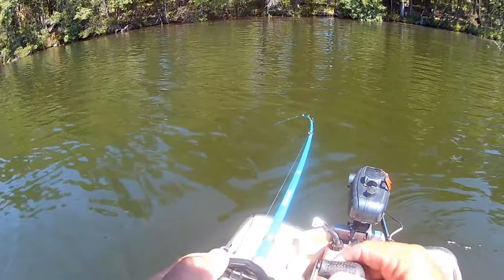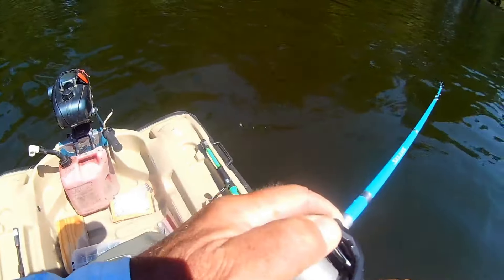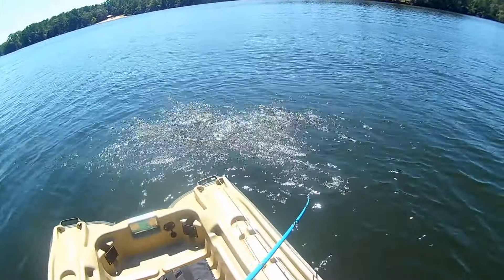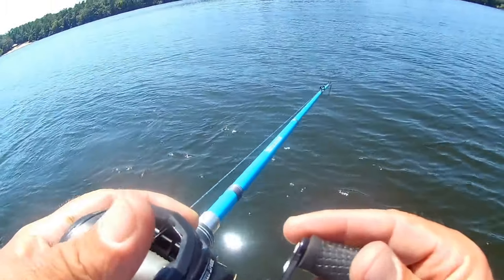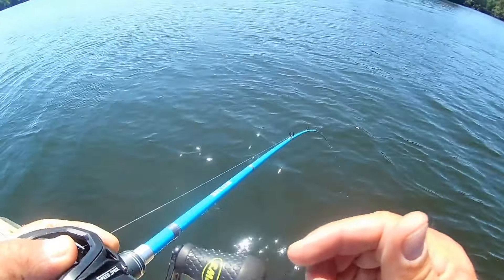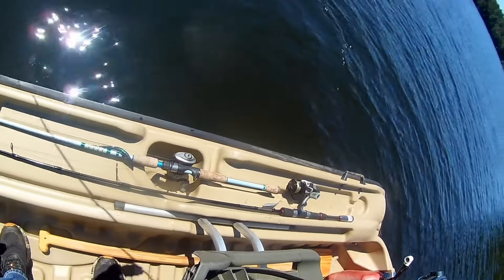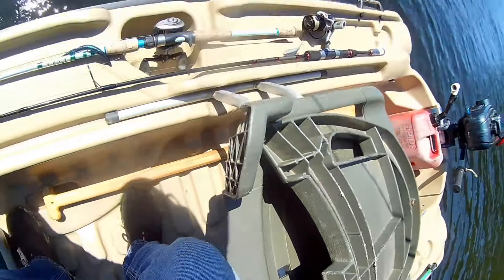If I've got some wind action, a little stain in the water, and I'm fishing a jerkbait or crankbait, I'm going with a hard white — like a Red Eye Shad lipless crankbait in sexy shad color or a KVD squarebill in sexy shad. That white presents a good contrast under the water with waves and stain. You attract bass with the sound, the rattle, and the movement, but once they get close and are about to strike, that good contrast gives them something to hone in on.